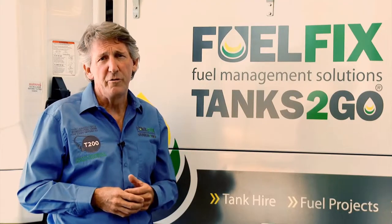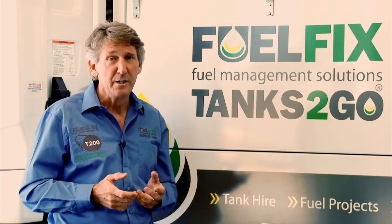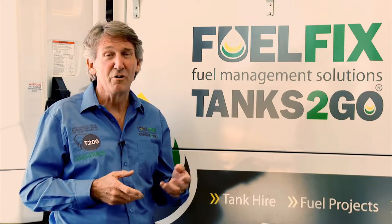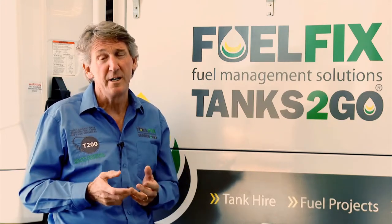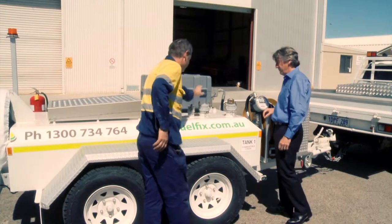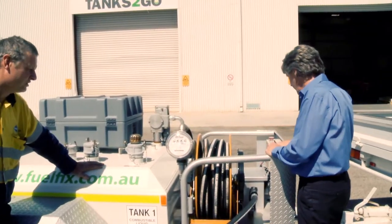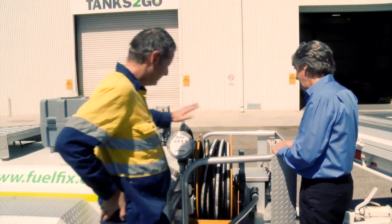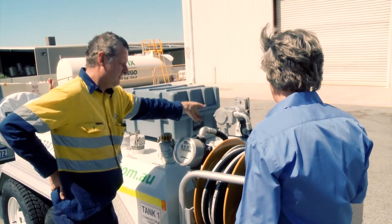At FuelFix, we have a vision to be Australia's most outstanding fuel management solutions provider. To achieve this, we are constantly innovating to develop a product range that's the best we can provide. When hiring or purchasing the trailers, you also get the support of the National FuelFix and Tanks2Go team, which gives you a wealth of knowledge, experience and skills in the area of fuel management solutions.